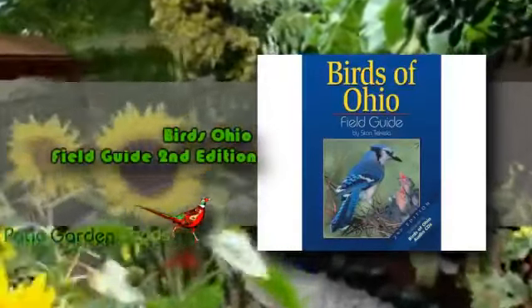Now you can learn how to identify birds by using this field guide. This field guide offers full-page color photos which are comparable and include insets of winter plumage, color morphs, and more. This item is a real pleasure to read and is a great way for anyone to learn about the birds which are found in the state of Ohio.